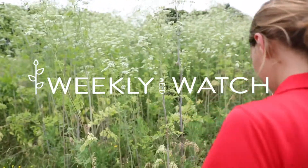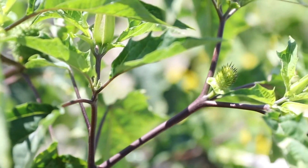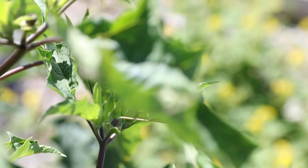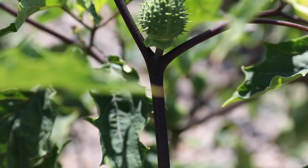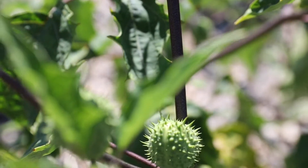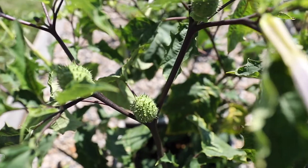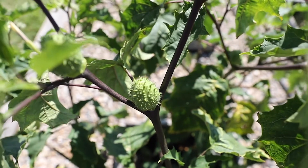The final plant we're going to talk about in the Solanaceous family is one of my favorites: jimson weed. This is a weed that times have changed — you don't see it quite as much as you used to, but it's still out there in the landscape.